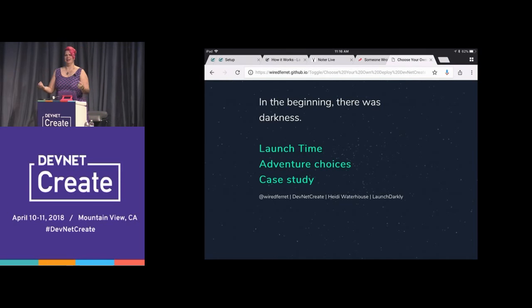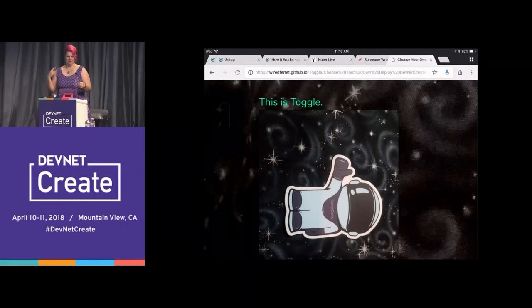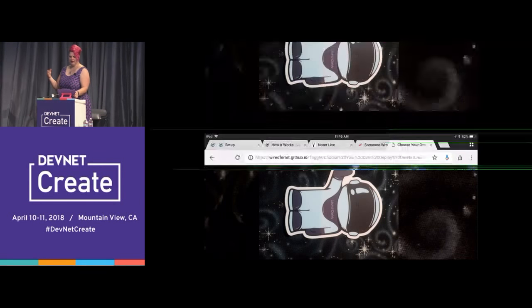In the beginning, there was darkness. And then we got my friend Toggle. This is Toggle — our non-binary space explorer. In space, there is no particular orientation and Toggle has declined to state any gender either. So let's pack everything that Toggle needs for a trip.